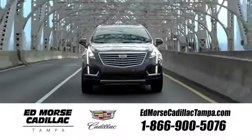Visit our website at edmorescadillactampa.com or call us today. For value and for service, it's Ed Morse.